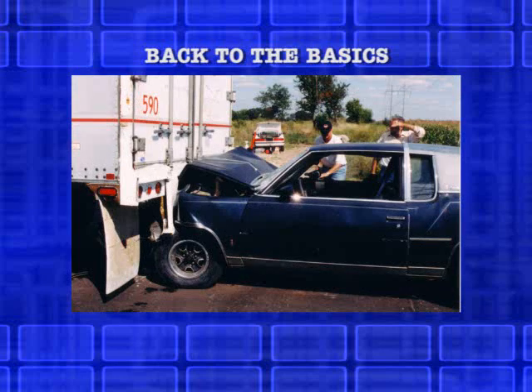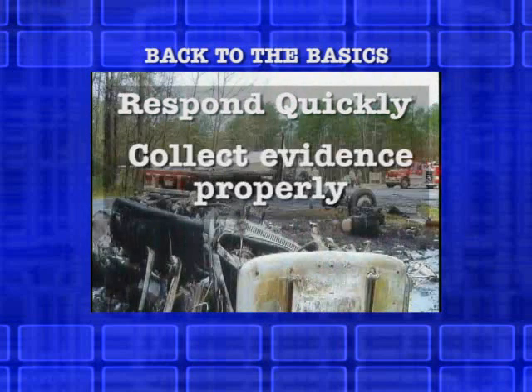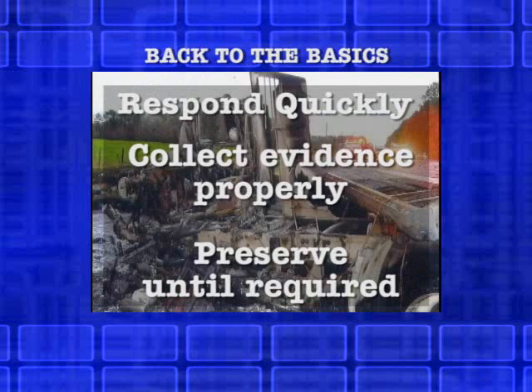This can lead to issues if litigation of the event occurs at a later time. The most effective method to understand an accident is to respond to it quickly, collect the evidence properly, and preserve it until it is required.